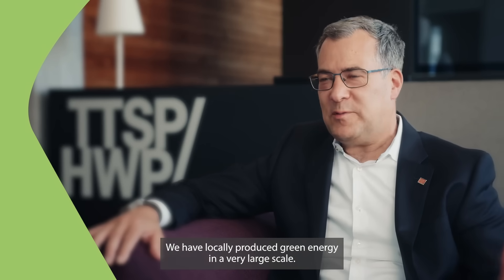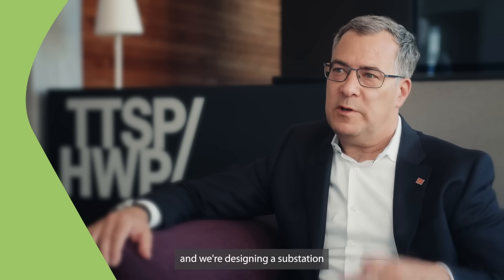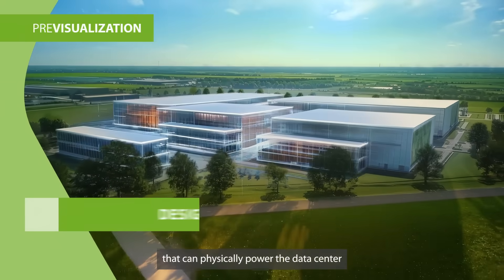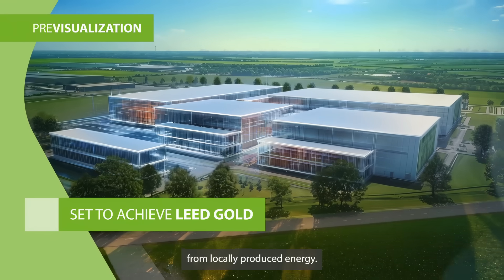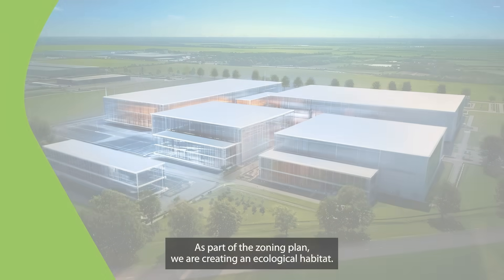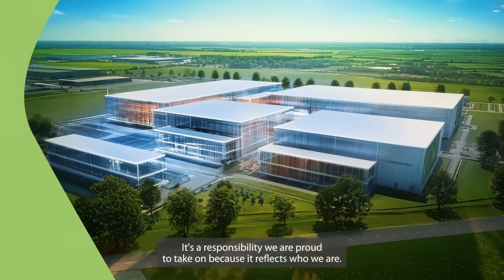We have locally produced green energy at very large scale. There are wind parks, there are solar parks, and we're designing a substation that can physically power the data center from locally produced energy. As part of the zoning plan, we are creating an ecological habitat — a responsibility we are proud to take on, because it reflects who we are.